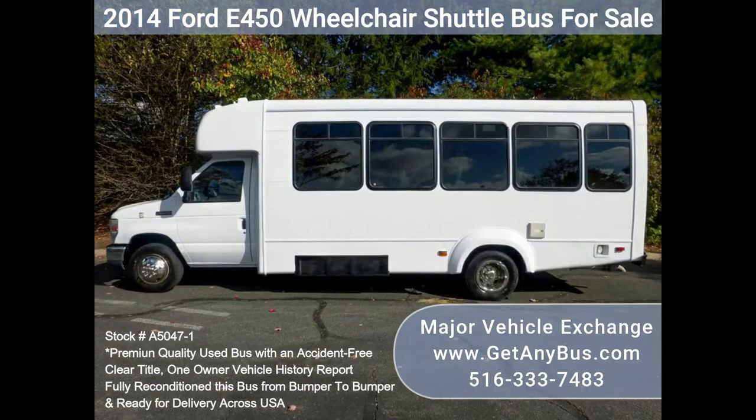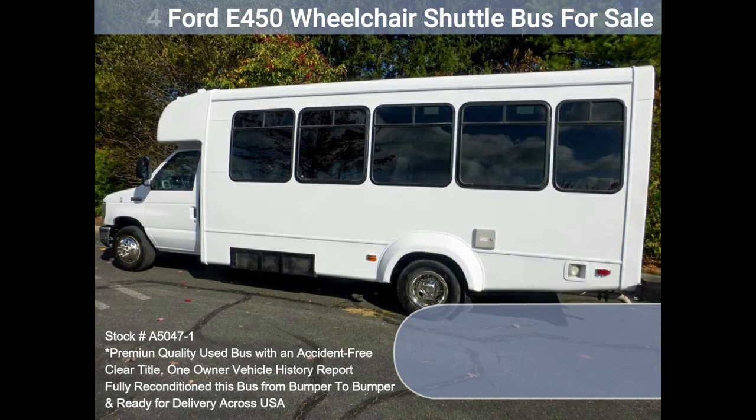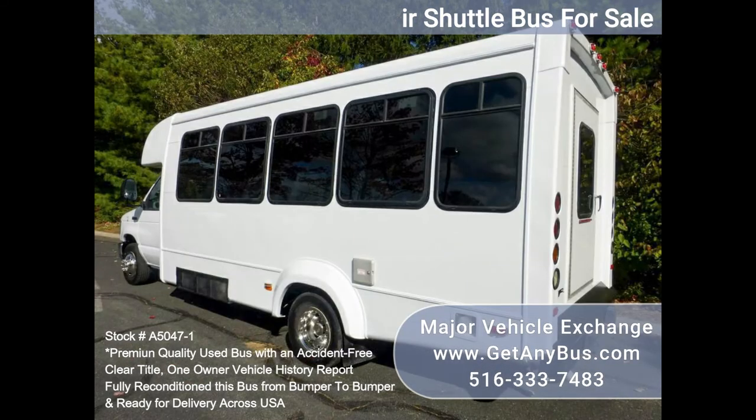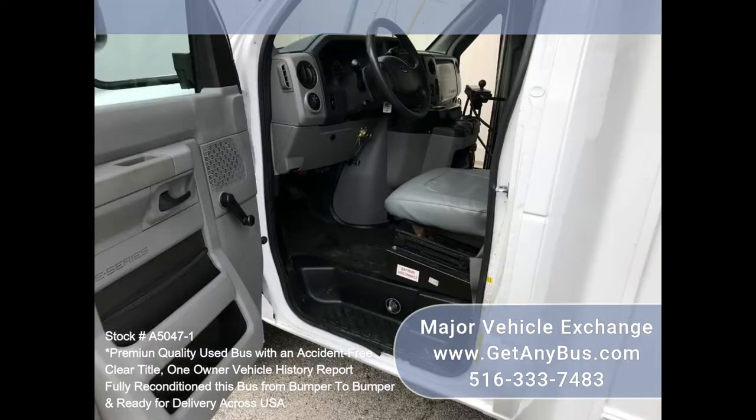It delivers a smooth and quiet ride and will get your group to their destination in comfort, thanks to dual lay seat and heat, and excellent quality versatile flip seats and vinyl for all 16 passengers, plus two wheelchair positions. This flat floor bus is very spacious and can accommodate up to five wheelchair positions with the flip seats folded.